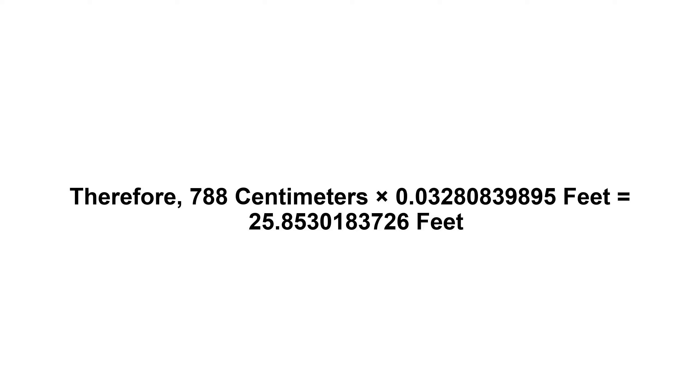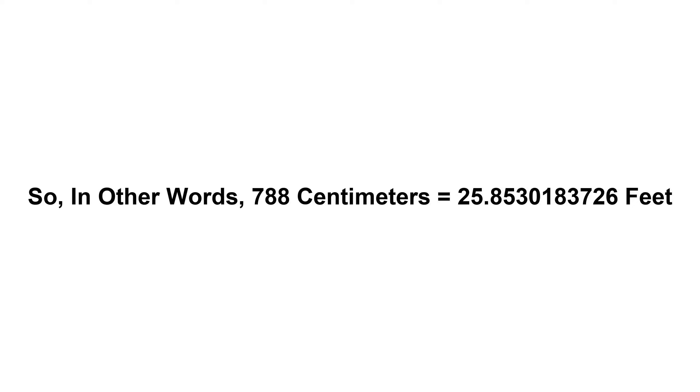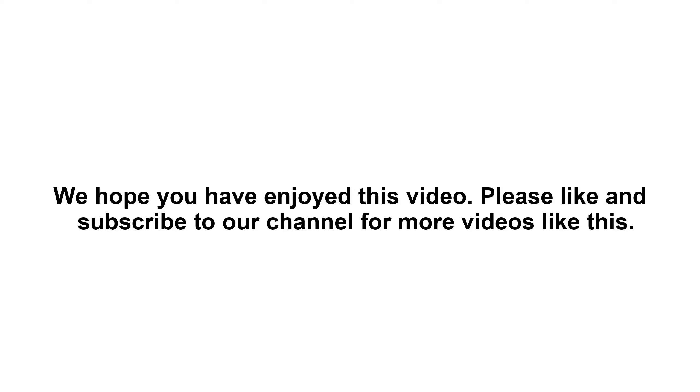25.8530183726 feet. So in other words, 788 centimeters equals 25.8530183726 feet. We hope you have enjoyed this video. Please like and subscribe to our channel for more videos like this.